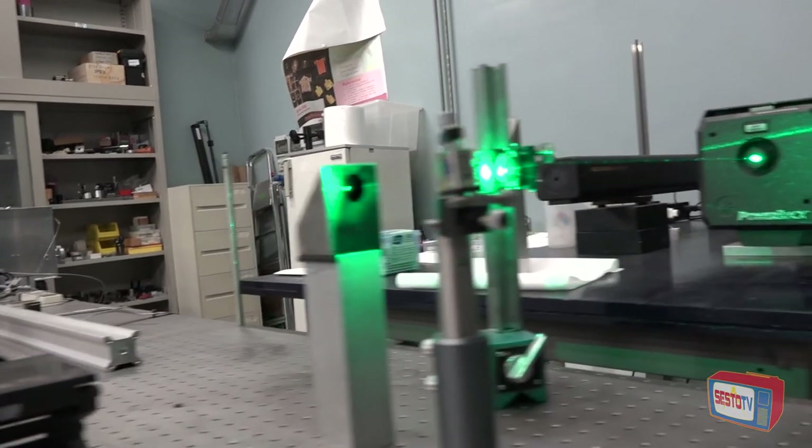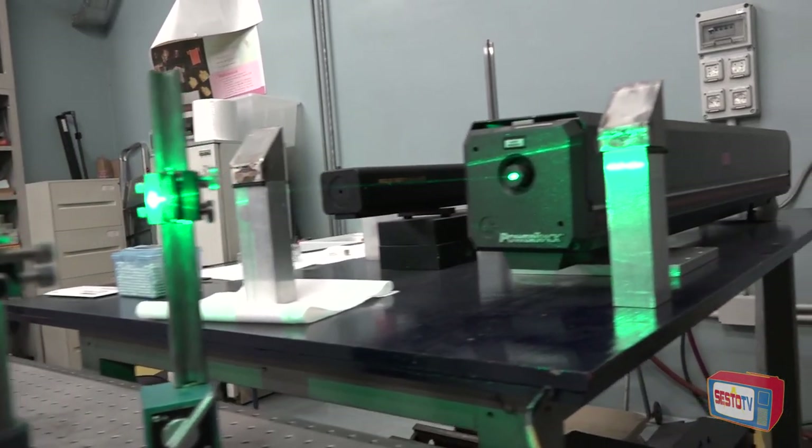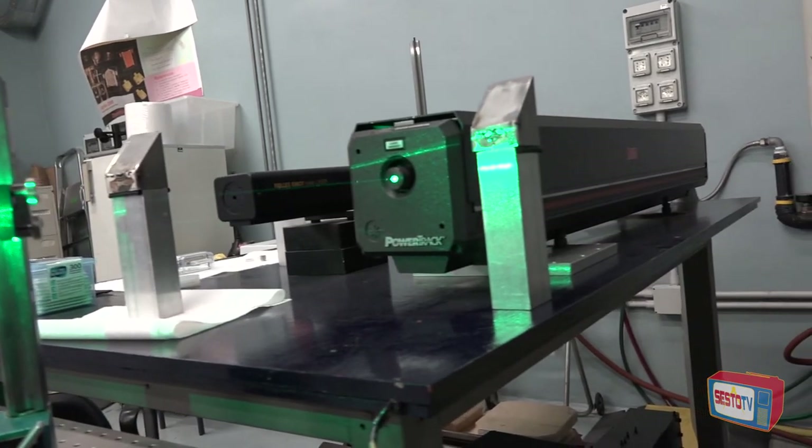Buonasera. Siamo nella CNR, nel Laboratorio di Fisica Applicata, per vedere come funzionano questi strumenti molto particolari. Ci accompagna in questa visita il dottor Lorenzo Ulivi. Cosa fate? Qual è l'esperimento in corso in questo laboratorio? Qui vedete una strumentazione tipica di spettroscopia Raman, un tipo speciale di spettroscopia per studiare i movimenti delle molecole e dei cristalli, che sfrutta un laser ad argon.